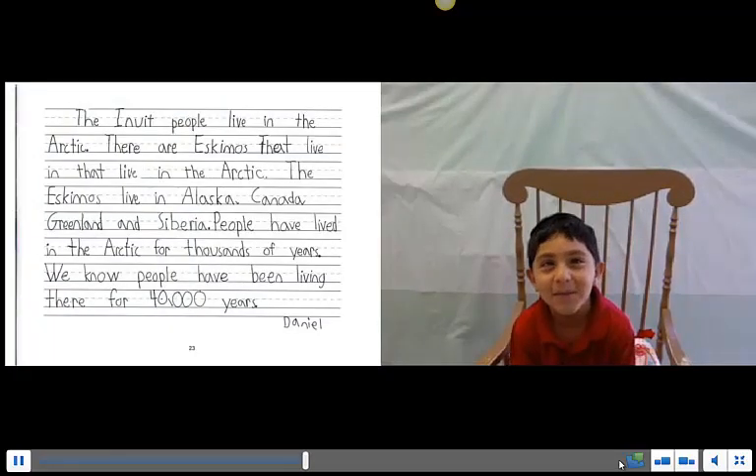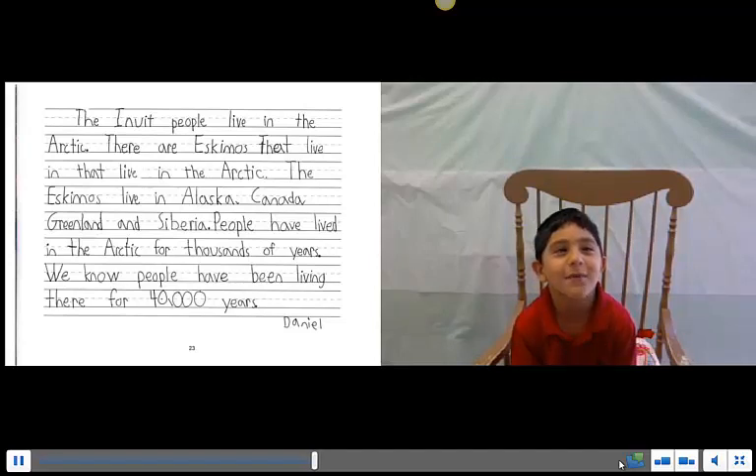The people who live in the Arctic are Eskimos. The Eskimos live in Alaska, Canada, Greenland, and Siberia. People have been living in the Arctic for thousands of years.